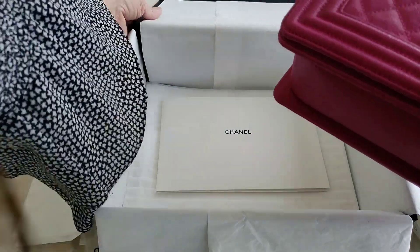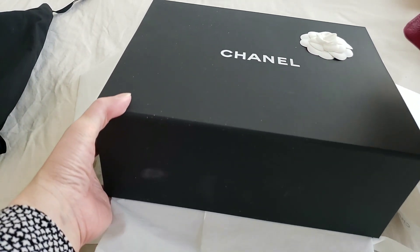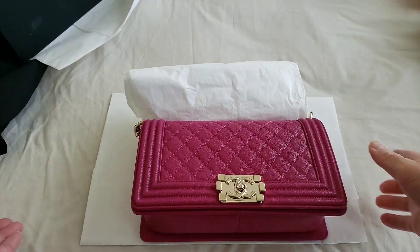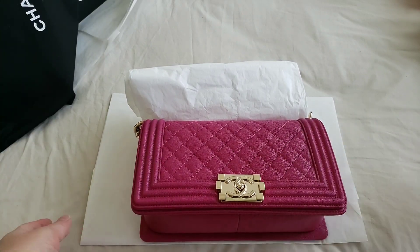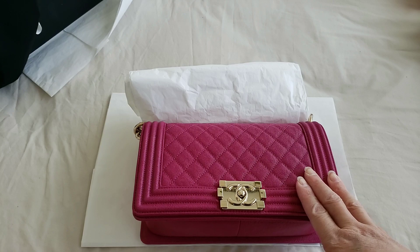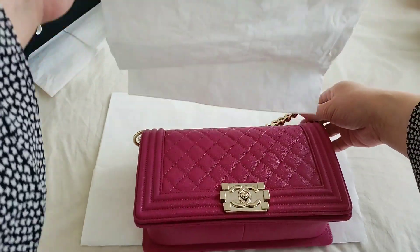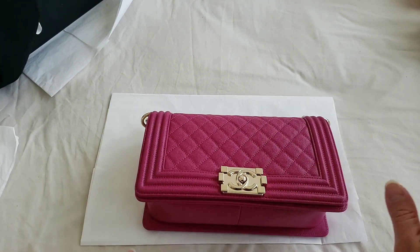This is in the fascia color — the receipt itself says fascia. It retails for $6,250 Canadian. This is the regular size, because there is a smaller one and a larger one.